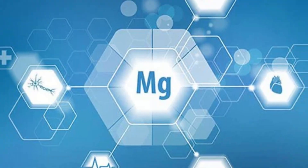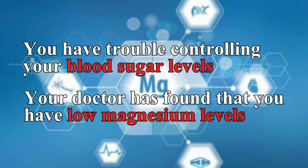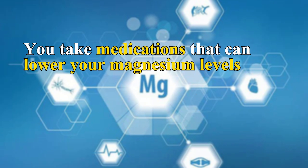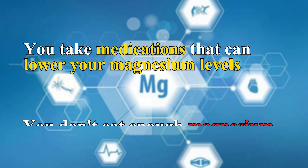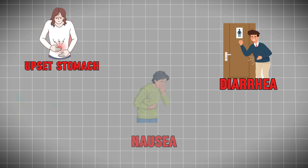So who could benefit from extra magnesium? You might benefit from magnesium supplements if you have trouble controlling your blood sugar levels, your doctor has found you have low magnesium levels, you take medications that can lower your magnesium levels, or you don't eat enough magnesium-rich foods. However, not everyone needs to supplement — if you eat plenty of magnesium-rich foods, there is likely no need for supplementation. Like any supplement, magnesium can have side effects, especially if you take too much. The most common side effects are upset stomach, diarrhea, and nausea.